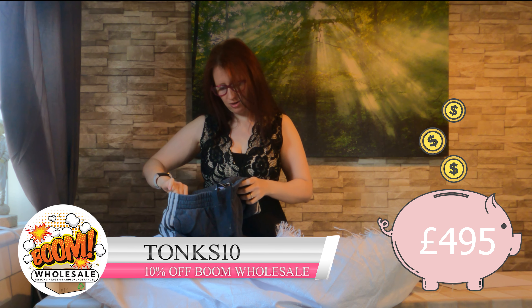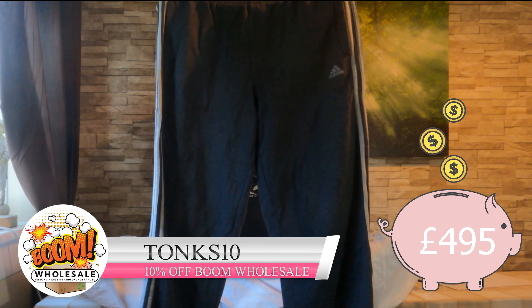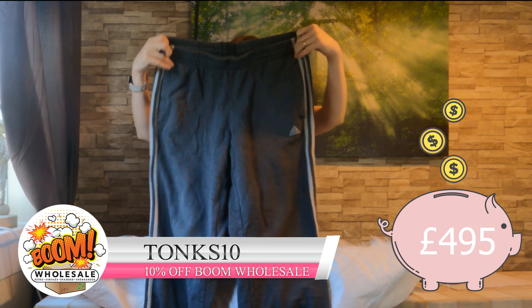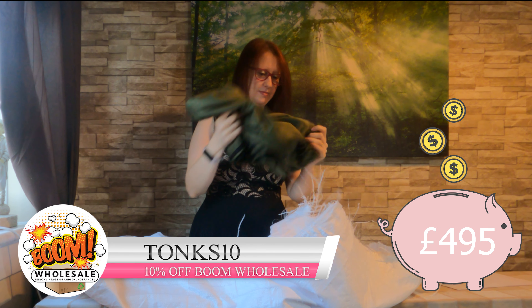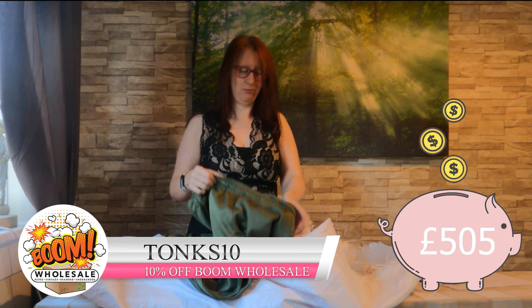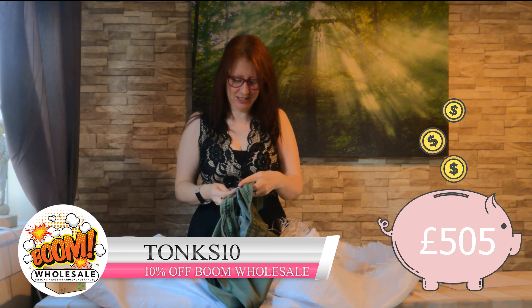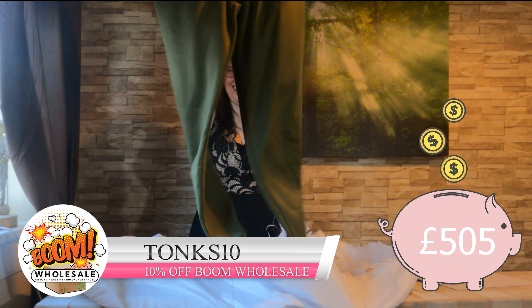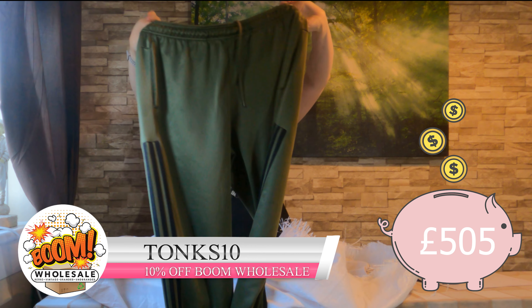We've got some more Adidas — these are a large, just some grey sweatpants, some joggers. I'm really happy with this bag so far — there are some really cute items. What are these? Adidas — they're nice. I like the green. The tie needs a bit of a snip but other than that they're quite cute.